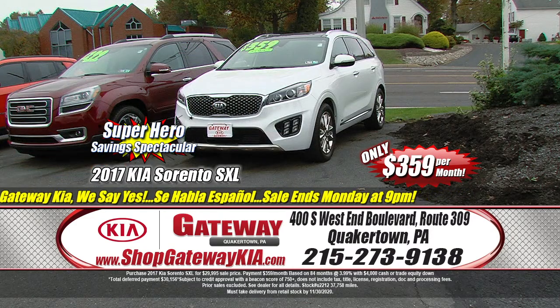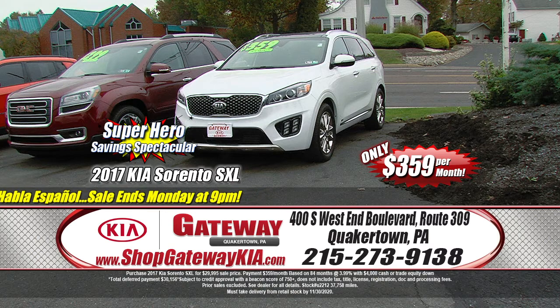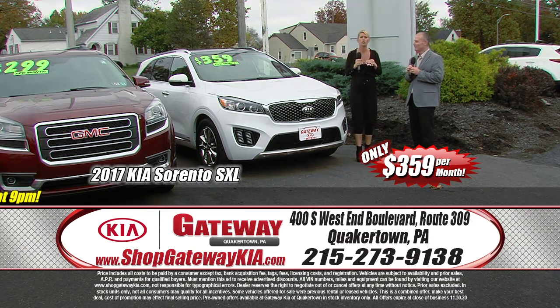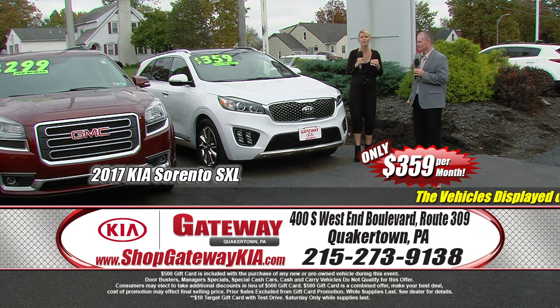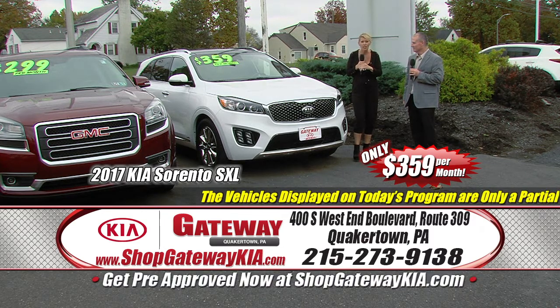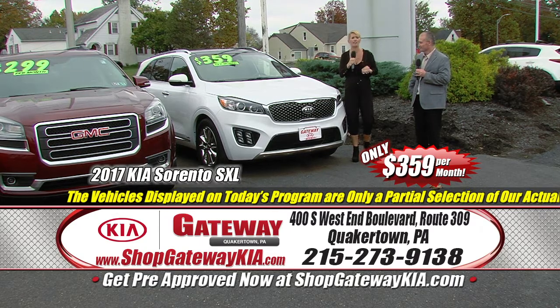Take a look at this 2017 Kia Sorento SXL — Kia certified pre-owned. All-wheel drive, keeping you safe through the winter months. Fully loaded with Napa leather interior, premium chrome wheels, remote start, third-row seating. It's got low miles, panoramic sunroof, heated steering wheel, clean history report. Get onto ShopGatewayKia.com, check out the history report and pictures for yourself. $359 a month for a gorgeous Kia Sorento — Saturday and Monday here in Quakertown.